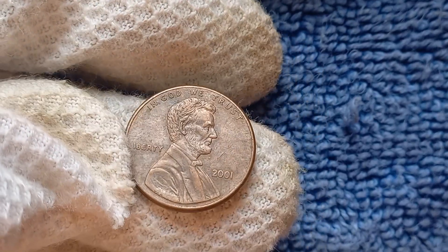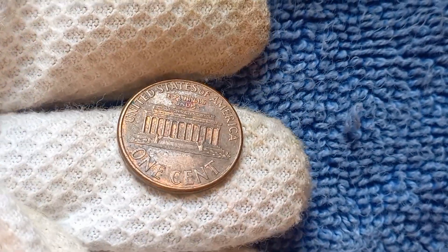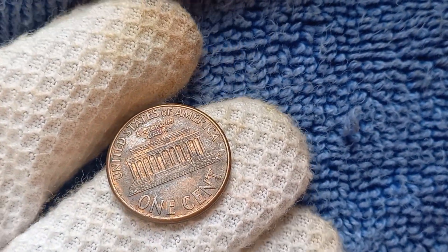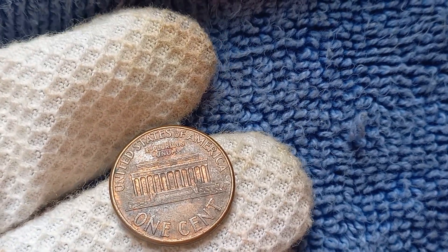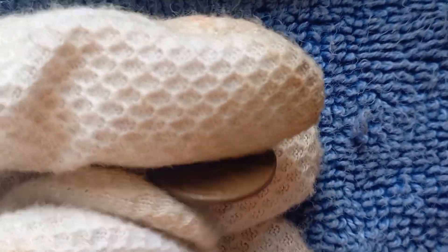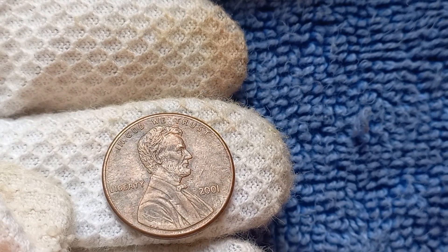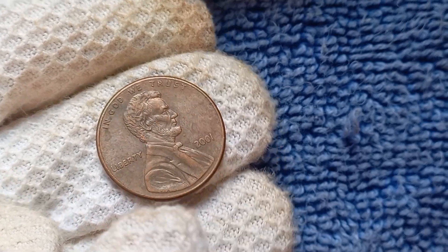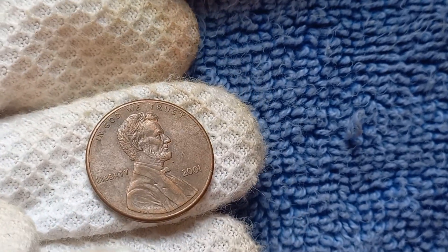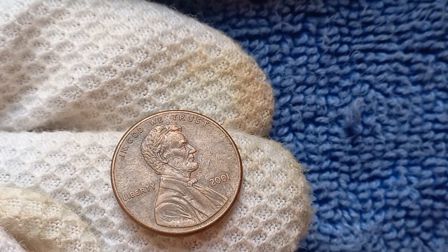If you're lucky enough to come across a 2001 No-Mint Mark Lincoln penny in your collection, you could be sitting on a goldmine. Even in lesser condition, this coin can still fetch a hefty sum due to its scarcity and demand in the market. Keep an eye out for this elusive penny during your next coin hunt. Not all 2001 pennies without a mint mark are worth $1.2 million — it's crucial to have your coin authenticated and graded by a professional to determine its true value.